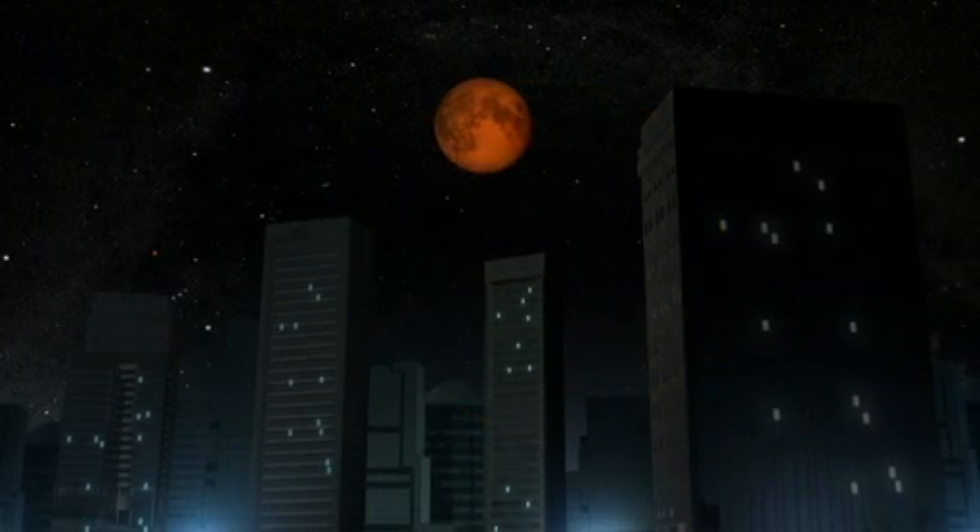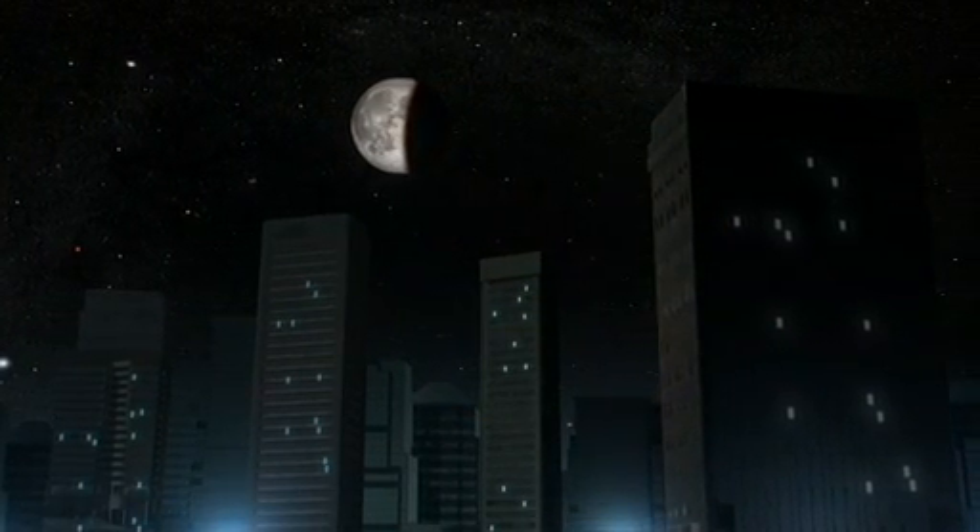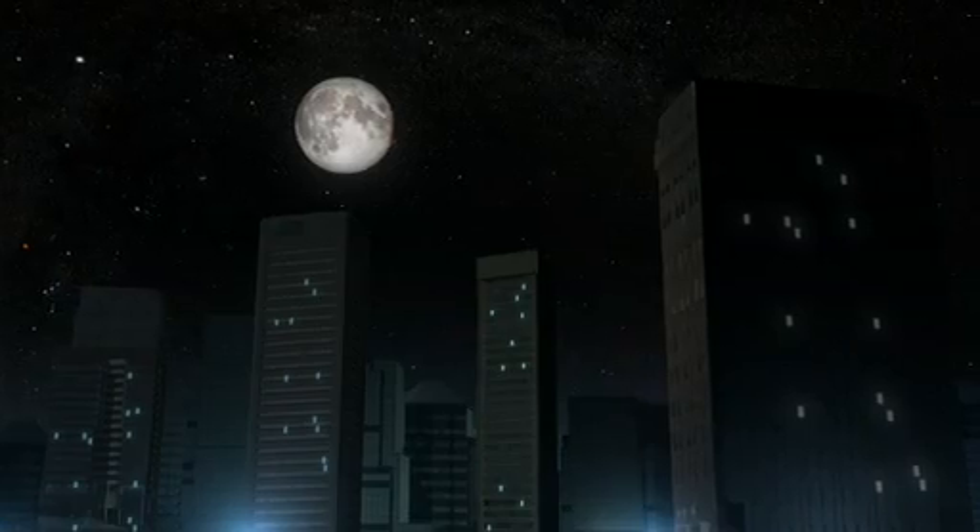As the eclipse ends, the Moon leaves the umbra, returns to its normal color, and then leaves the penumbra, brightening and resuming its original cycle.